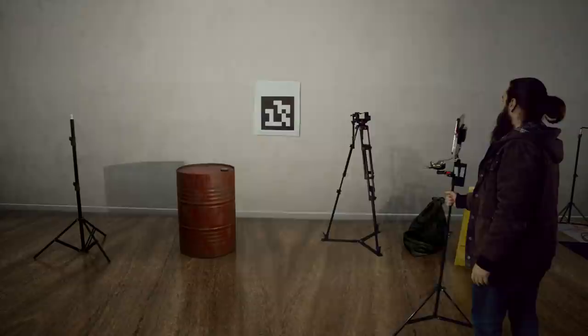Definitely not the floor — but how is that virtual oil barrel reflecting the real lamp in Jack's hand here?